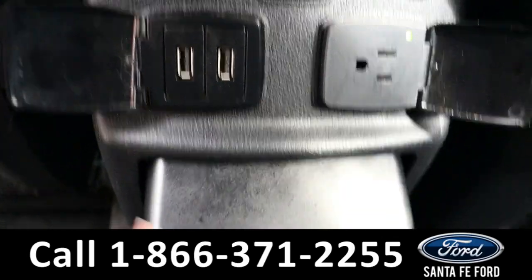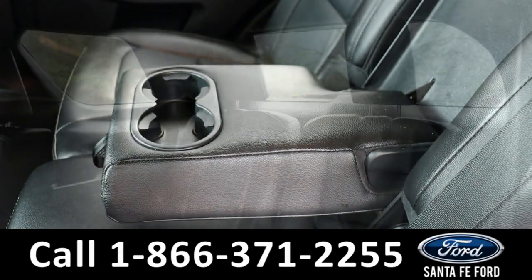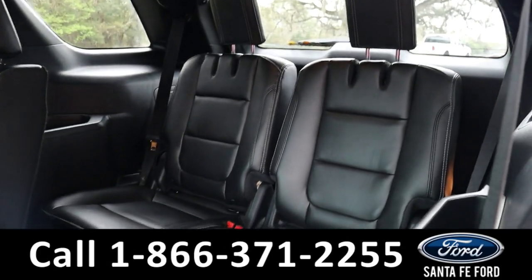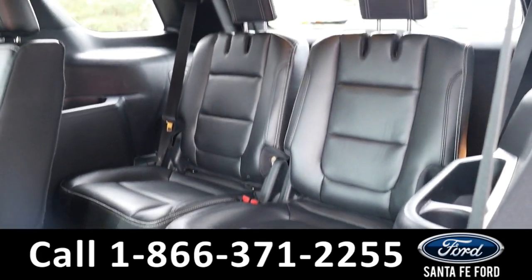And charging ports, cup holders, and cup holders here as well. And in the third row, there's room for two additional passengers, seating a total of seven.